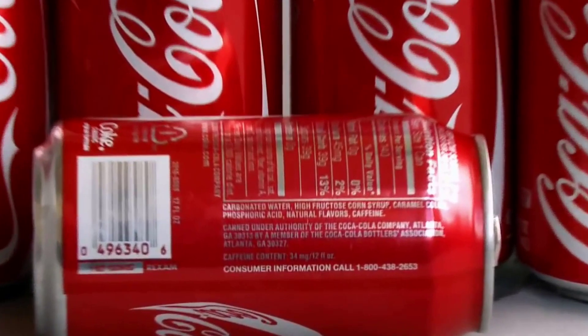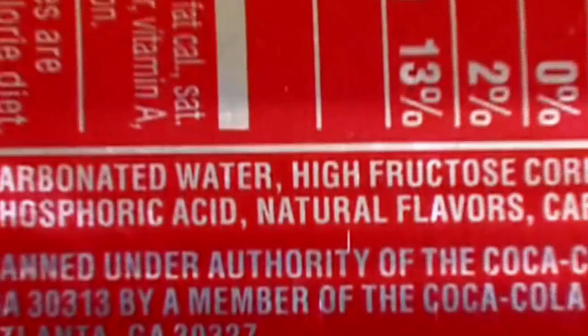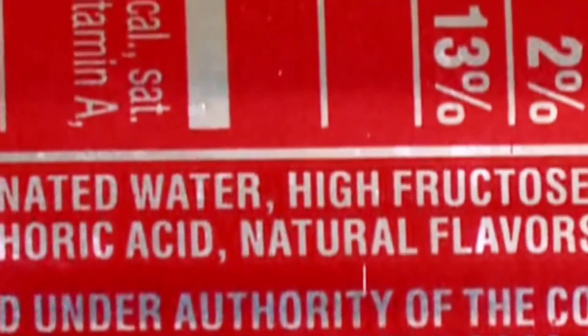Ingredient Sourcing: Coca-Cola's main ingredients include water, sweeteners, carbon dioxide, natural flavors, and caramel color. These ingredients are sourced from approved suppliers.